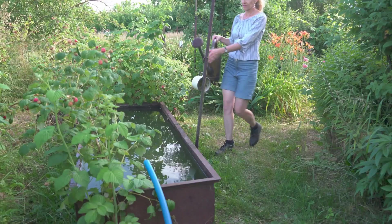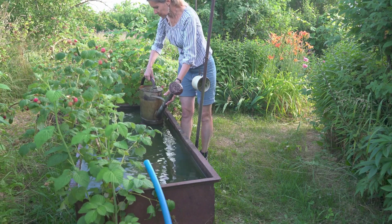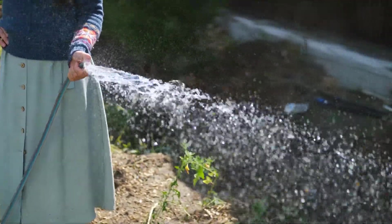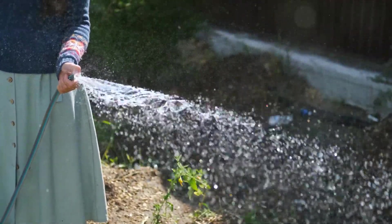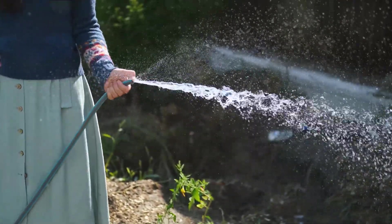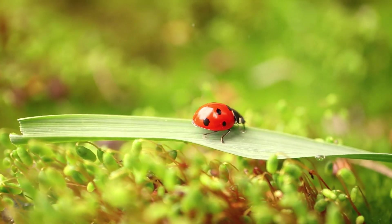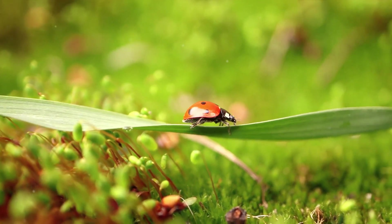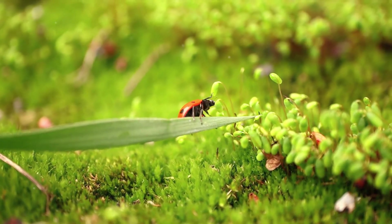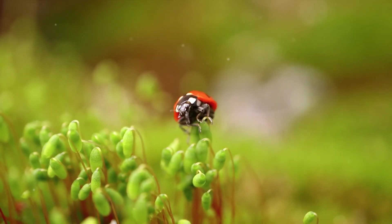Next up, let's talk about water — rainwater, to be specific. Setting up a rainwater harvesting system can be as simple as placing a barrel under your downspout. This collected water can then be used to quench your garden's thirst. Not only is this a great way to conserve water, but your plants will also love the natural, untreated hydration. And how about ditching those harmful chemical pesticides and fertilizers? Instead, let's embrace nature's pest controllers. Ladybugs, spiders, and even birds can be your garden's best friends, helping to keep those pesky pests in check.